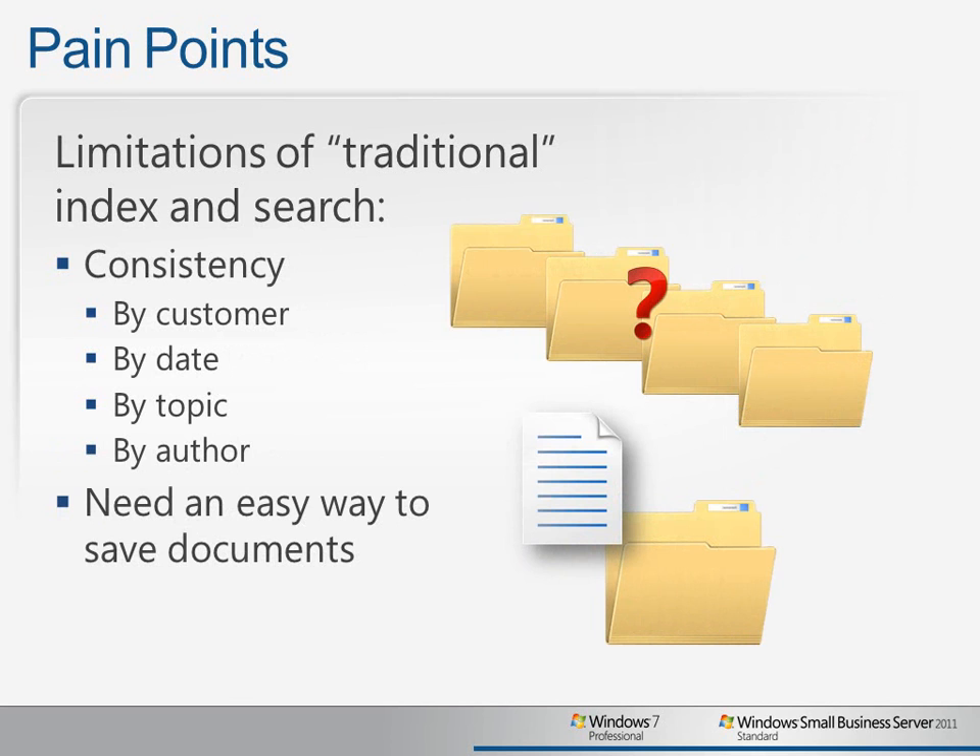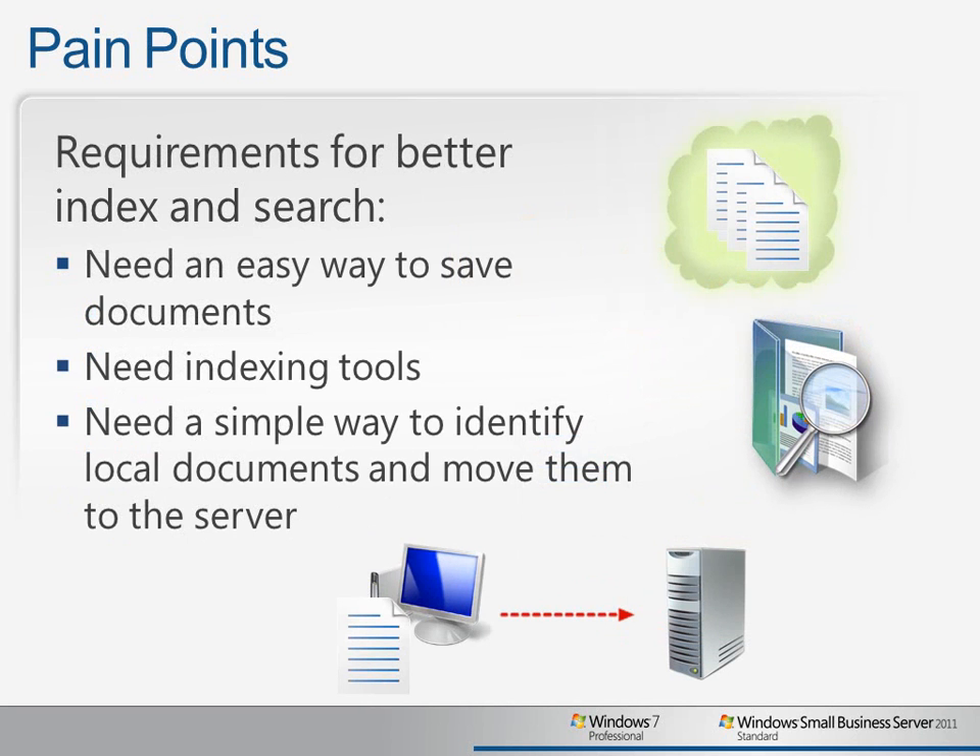Several things can make the job of searching for information more difficult, including a lack of consistency in how files are stored, whether it's by customer or date, by the topic of the file, by the author, or any of a variety of ways in which data can be stored. Small businesses need an easy way to save their documents and to be able to recall them later, no matter how they're saved. Search tools are only as good as the indexes that drive them, so we need a simple way to identify documents whether they're stored locally or on the server, and it would be really nice if the IT administrator could quickly move them to the server where they could be more discoverable across the entire organization.